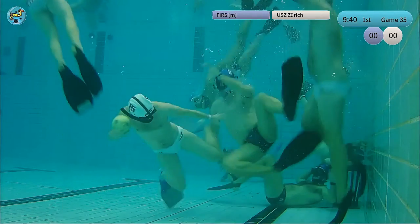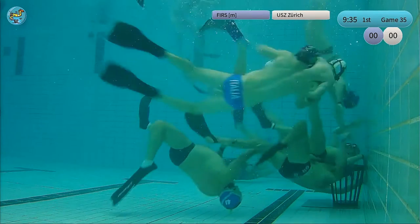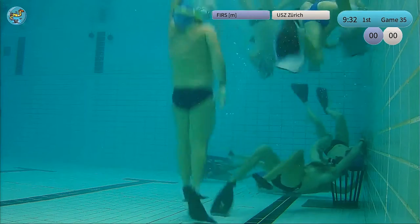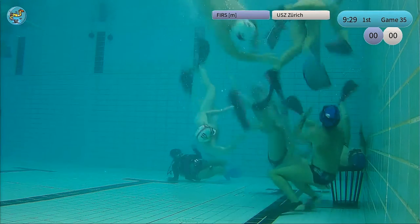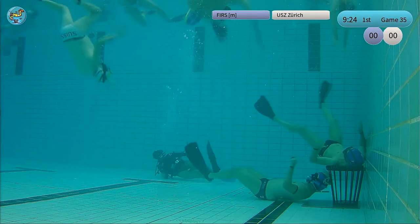They're coming immediately, attacking fully, heavily attacking the goal. Nevertheless, no clear chance in the first 30 seconds. Italy defended properly, so let's see who's going to win this match.